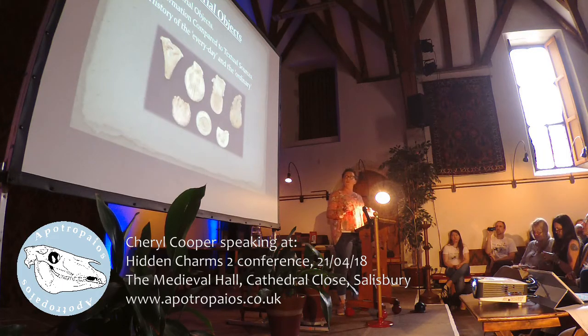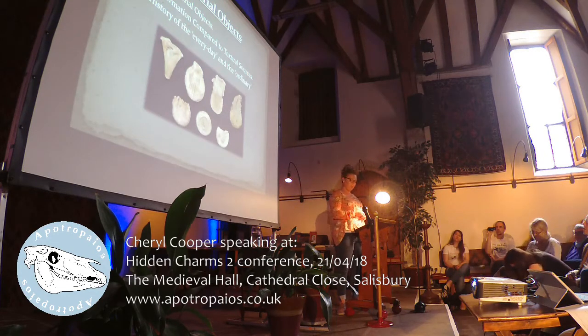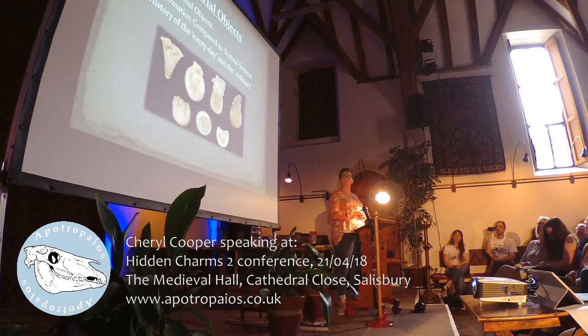When examining these types of objects, we are able to see signs of use, which can tell us an awful lot about the object, rather than just reading about them in a textual source. Another area of interest to me is the everyday life and the ordinary experiences of people. The history of the ordinary is quite a growing field at the minute, and one that benefits greatly from the use of material sources.